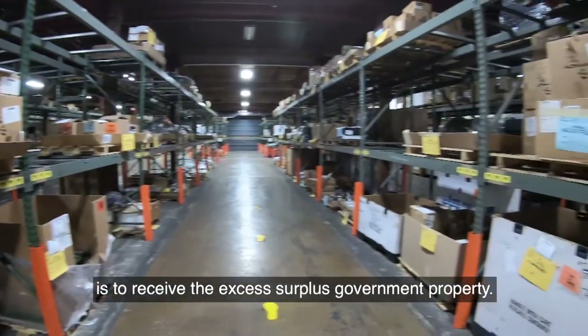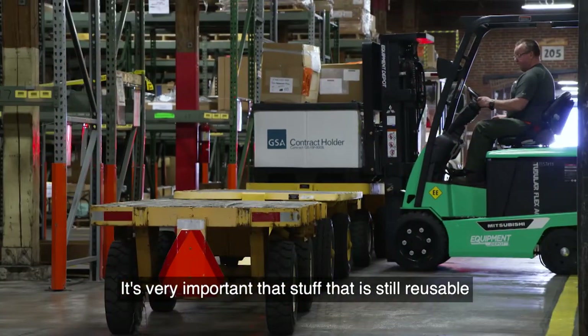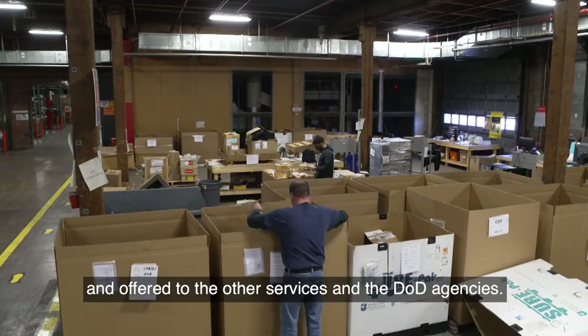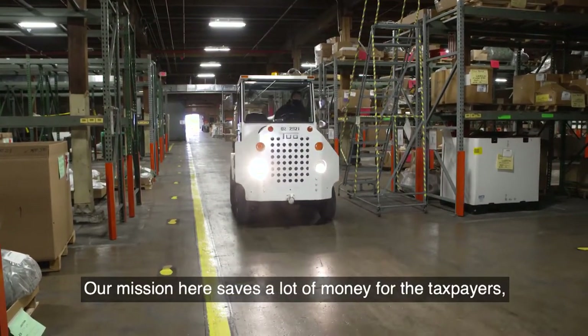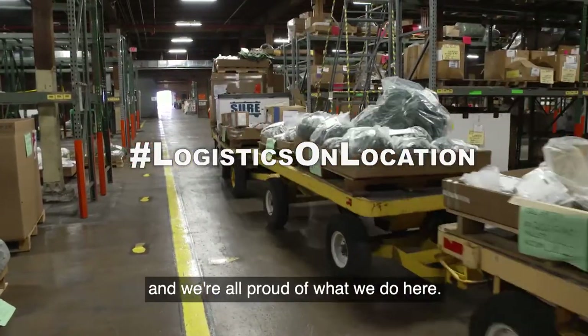The bottom line of our mission here is to receive the excess surplus government property. It's very important that stuff that is still reusable is put into inventory and offered to the other services and DOD agencies. Our mission here saves a lot of money for the taxpayers and the federal government, and we're all proud of what we do here.